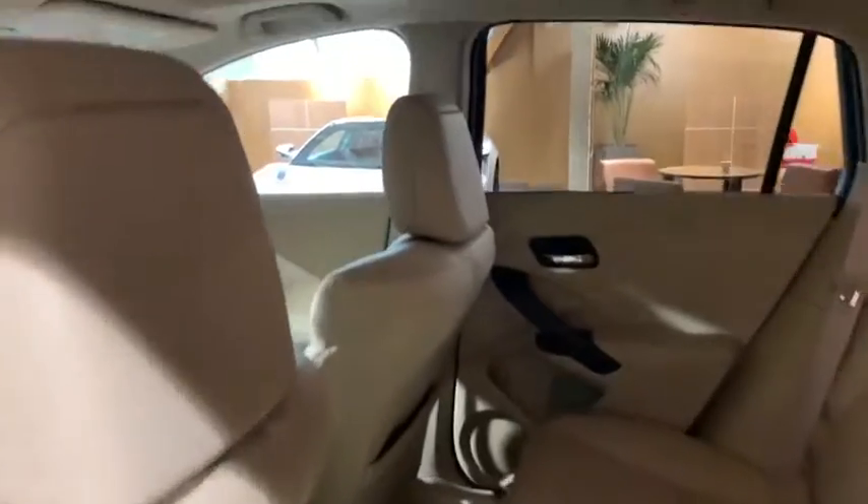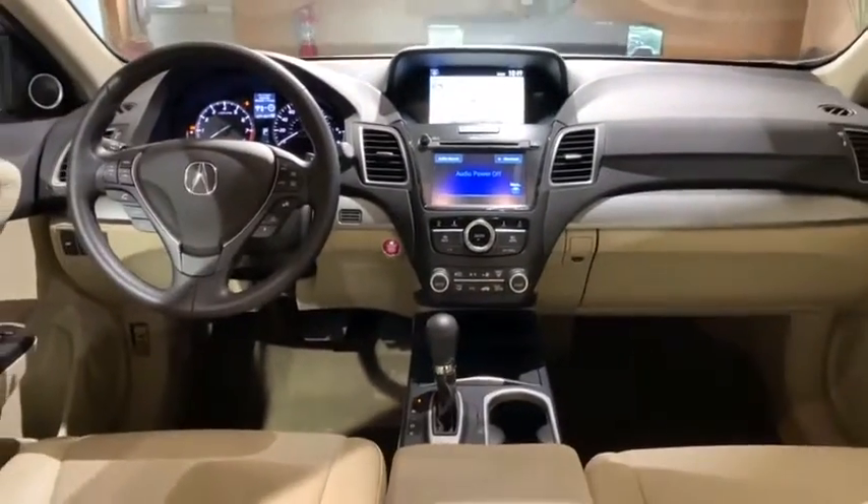Four-wheel disc brakes, power windows, CD player, electronic stability control, rear window defroster, heated front seats, security system, and trip computer.